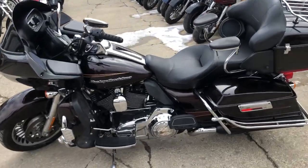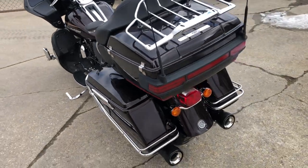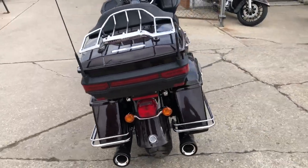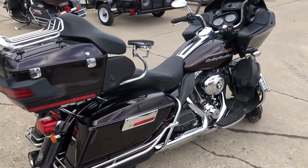Hey guys, this is approvalpowersports.com. We got a used Harley Road Glide Ultra for sale in a hard-to-find color, merlot sunglow. It's a sharp bike with Rockford Fosgate stereo, Bluetooth, and four speakers.